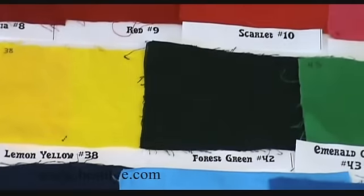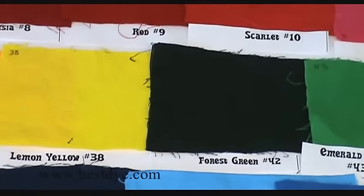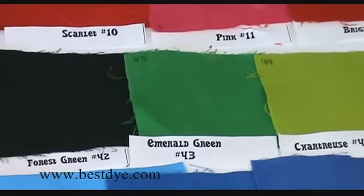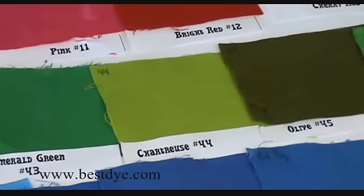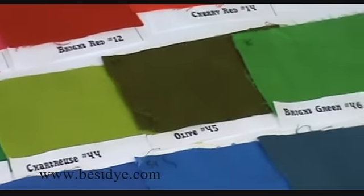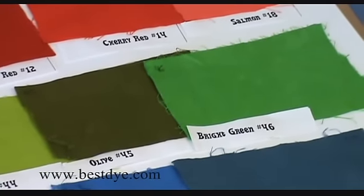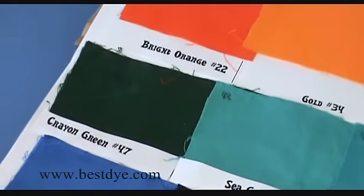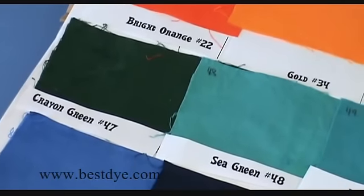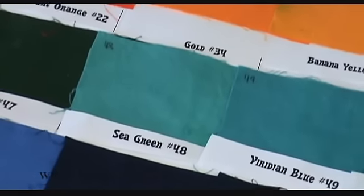That forest green looks navy blue on screen when really in real life it's definitely a green color. That's kind of a problem with computers and cameras and screens — they don't get the colors exactly perfectly. That bright green really pops out in real life, it's a very strong bright color, but on this screen it looks kind of dull. That crayon green is very hard to tell it's even green on this screen, but it is. And the sea green has a lot more green tones to it — it looks like a light turquoise on this screen.